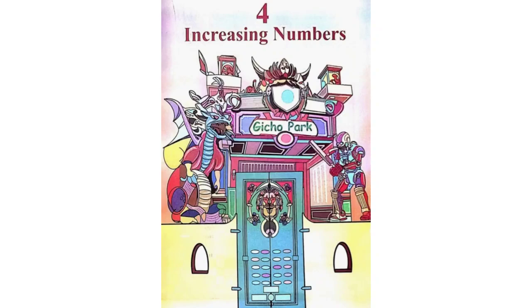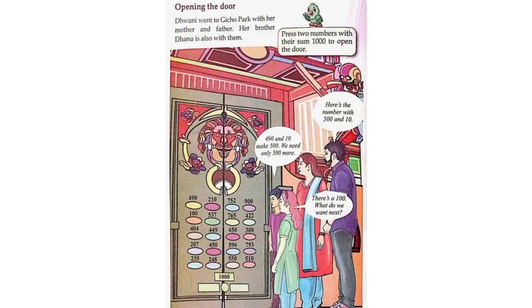Lesson 4: Increasing Numbers. Opening the Door — Dweni went to Gicho Park with her mother and father.